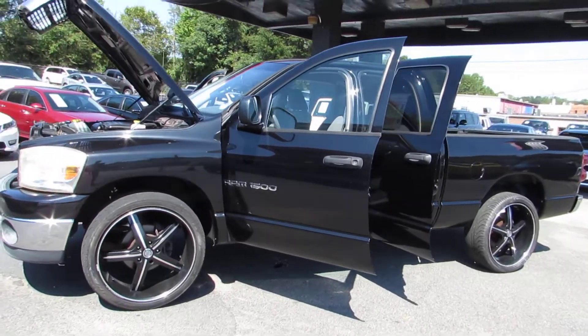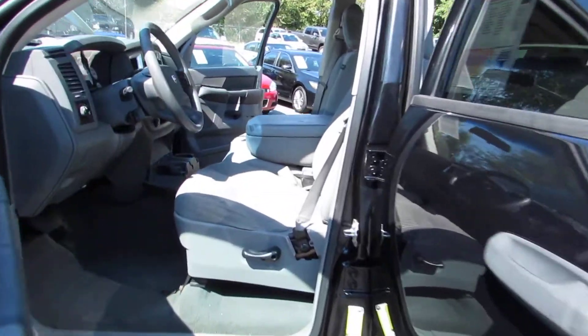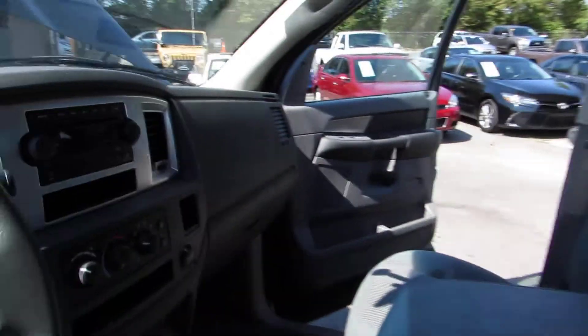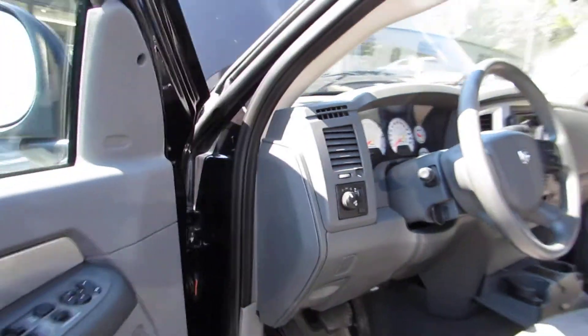Hey guys, here at Auto Selection of Charlotte we have this black 2015 Dodge Ram 1500 SLT with a V8 4.7 liter engine, grey cloth interior, AM FM CD player, fog lights, and heated mirrors.